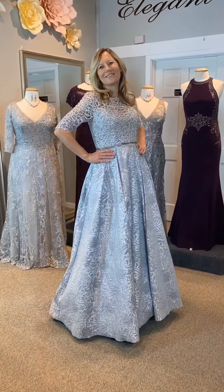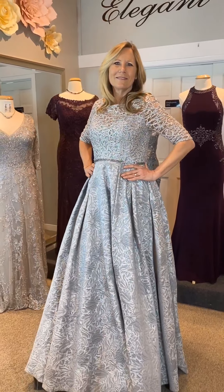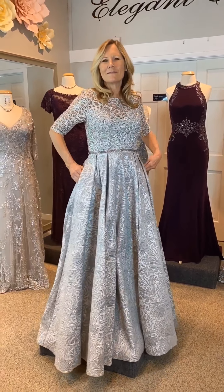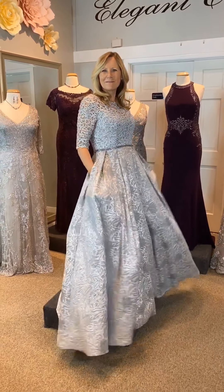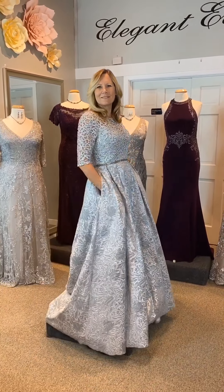Whenever a mom is shopping for her dress, it's always important to consider a variety of silhouettes. Madeline Gardner of New York, design 72004, is a ball gown silhouette with a metallic embroidered net lace bodice over a brocade skirt with beaded waistband. You'll feel like a princess in either silver or black.